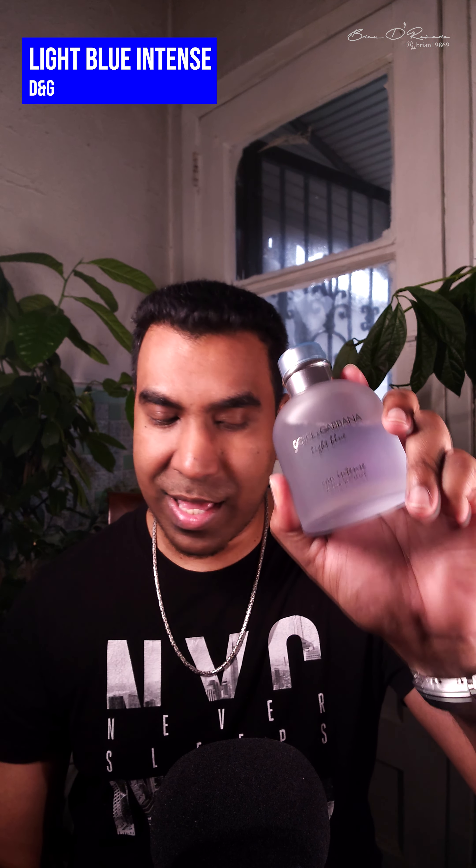First up: Dolce & Gabbana Light Blue Intense. Beautiful grapefruit stuff. Some people complain about an eggy, rotten-egg kind of smell, but that depends on skin chemistry. This thing smells fantastic in the air — not all fragrances are supposed to be smelled directly off the skin. People aren't going to come right up to your skin, so smelling great in the air is all you need.